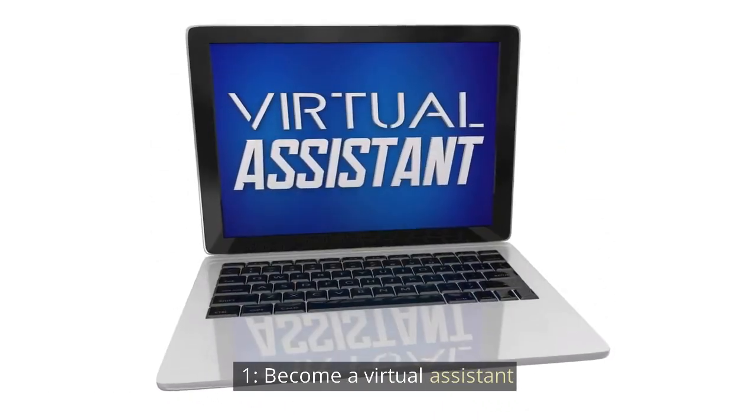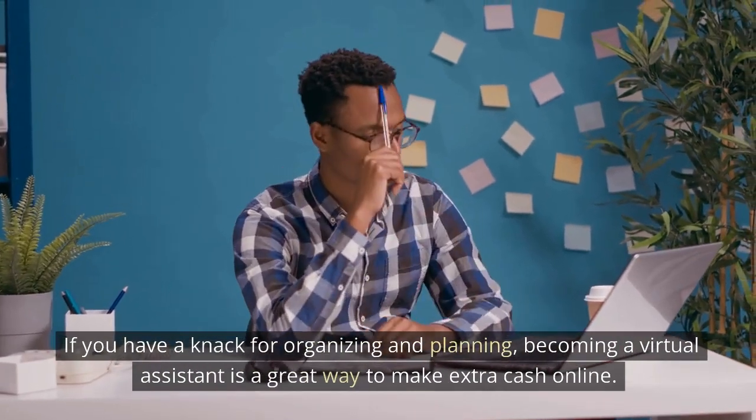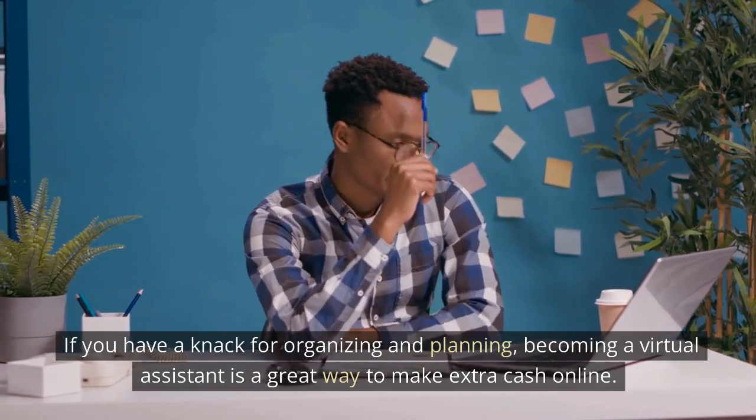How to Make Money Online for Free. Become a Virtual Assistant. If you have a knack for organizing and planning, becoming a virtual assistant is a great way to make extra cash online.